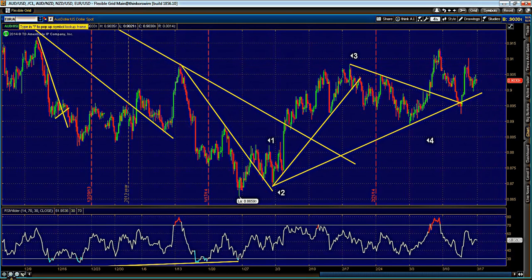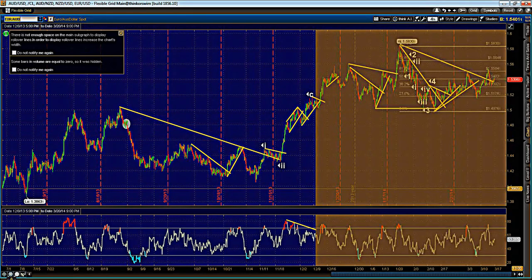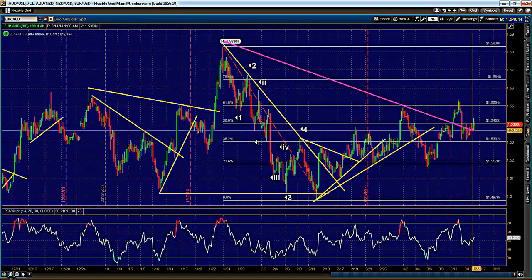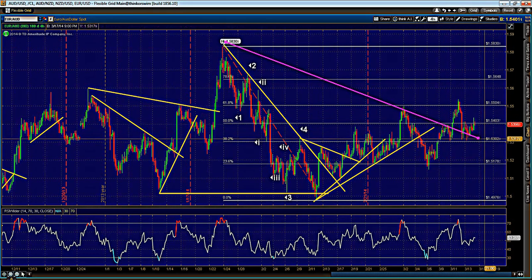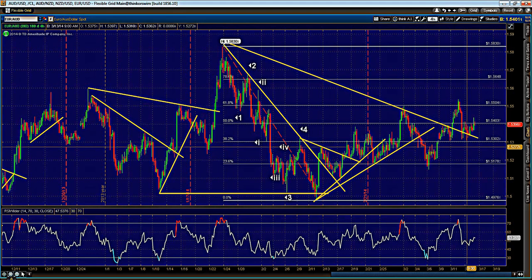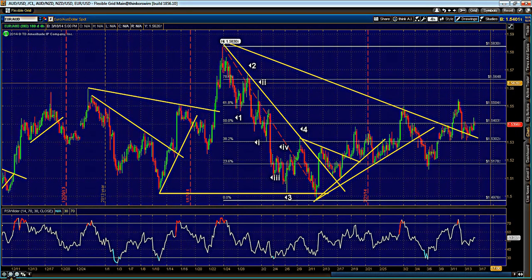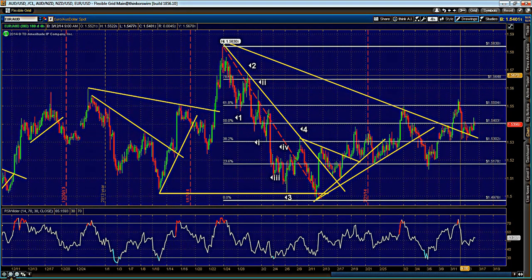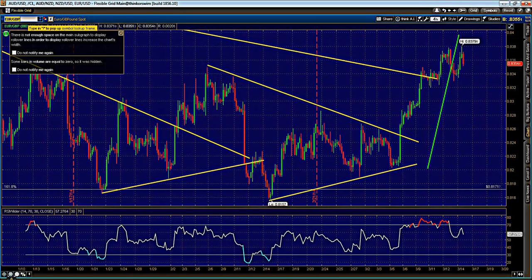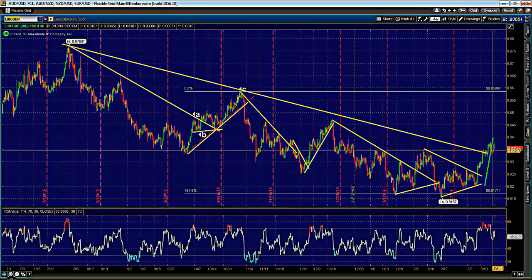For Euro/Pound on the other hand we'll look for longs — it's a bit choppy but nonetheless if we modify this trendline we can see a nice retest. Basically looking for another move higher — an A-B, then a minor A-B, then looking for a C wave. But the bigger ideal is the 78.6% Fibonacci retracement that lies around 1.5600, giving us about 300 pips higher.